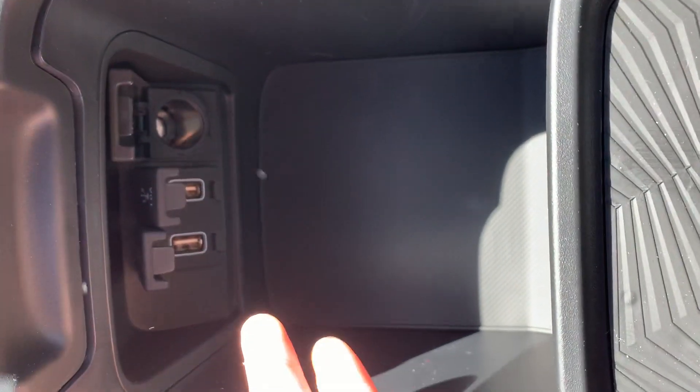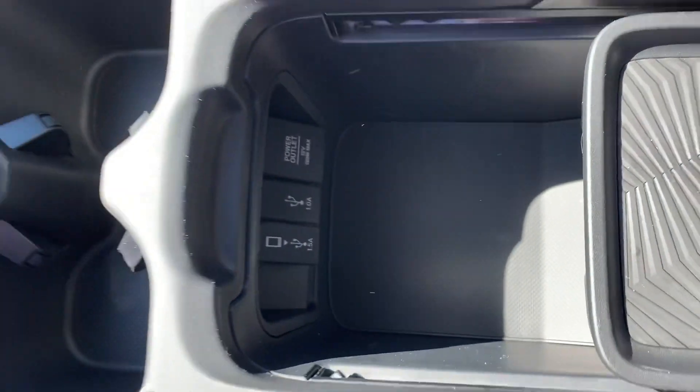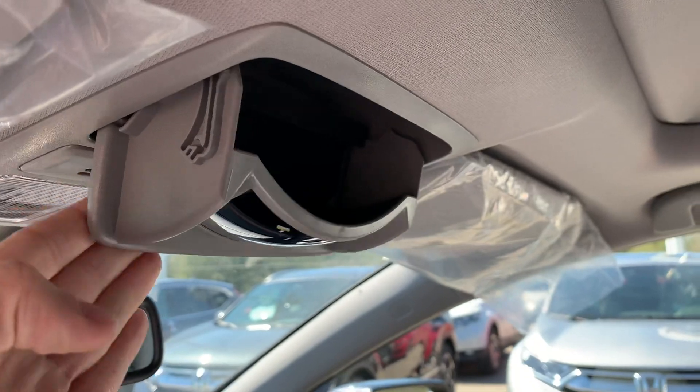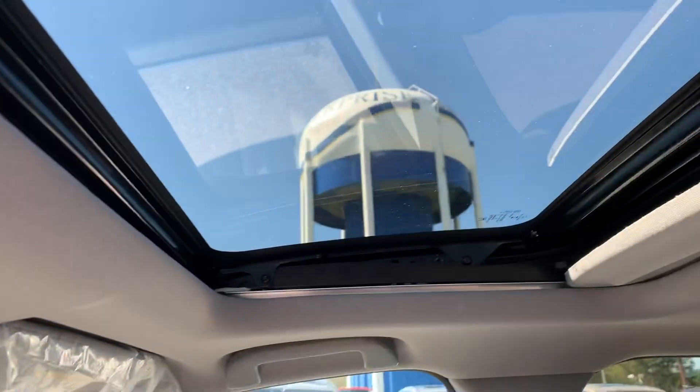We'll have USB and power ports in the center console, a place to store your sunglasses with a built-in mirror, and a sunroof.